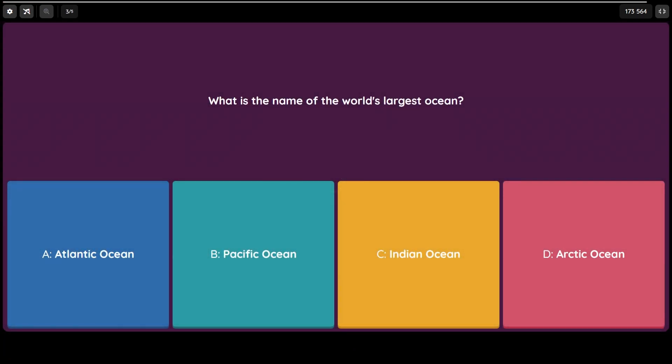Question number three: what is the name of the world's largest ocean? Is it A) the Atlantic Ocean, B) the Pacific Ocean, C) the Indian Ocean, or D) the Arctic Ocean? Now there are a few oceans listed here, but only one of them is larger than the others.